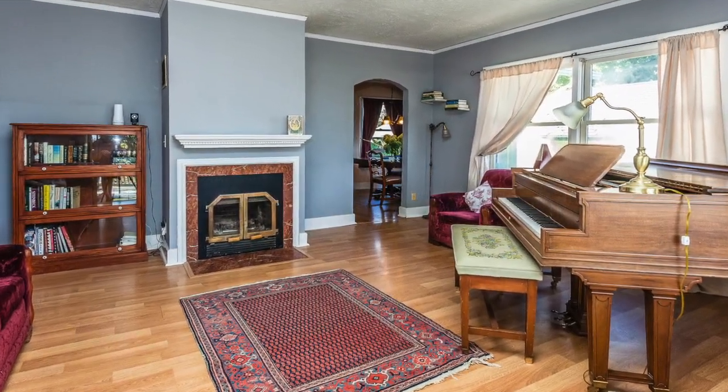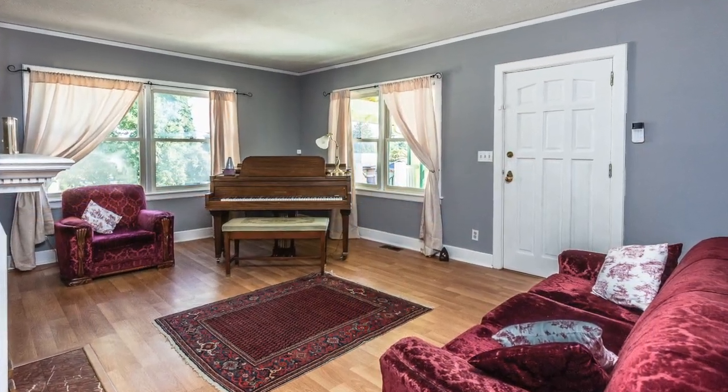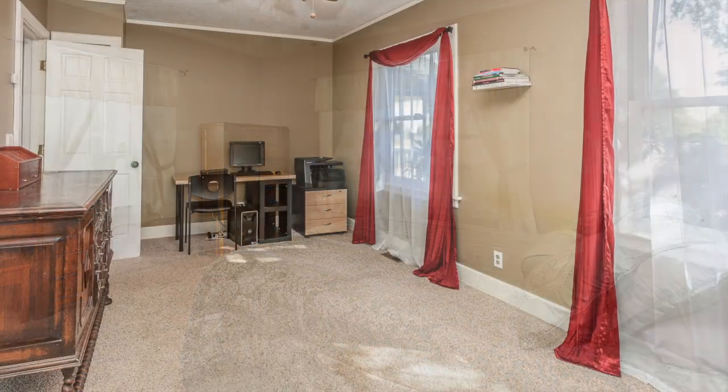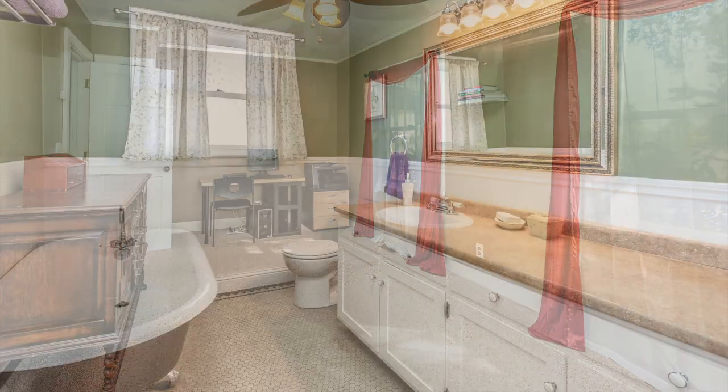When you enter the home, you're greeted by a bright open living room with wood fireplace. Also on the main floor are two generous sized bedrooms that also get great light, as well as a full bath with clawfoot tub, and a formal dining room.